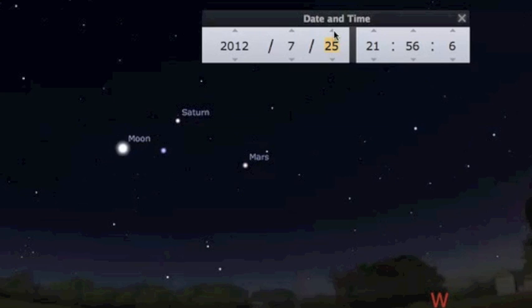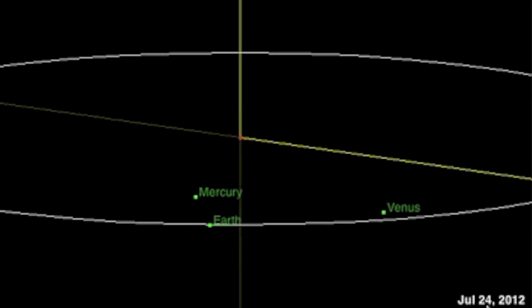That massive corona hole is days away, set to coincide with Mercury conjoining the sun. Last quake watch was a dud — this one peaks Friday. That's the news folks.